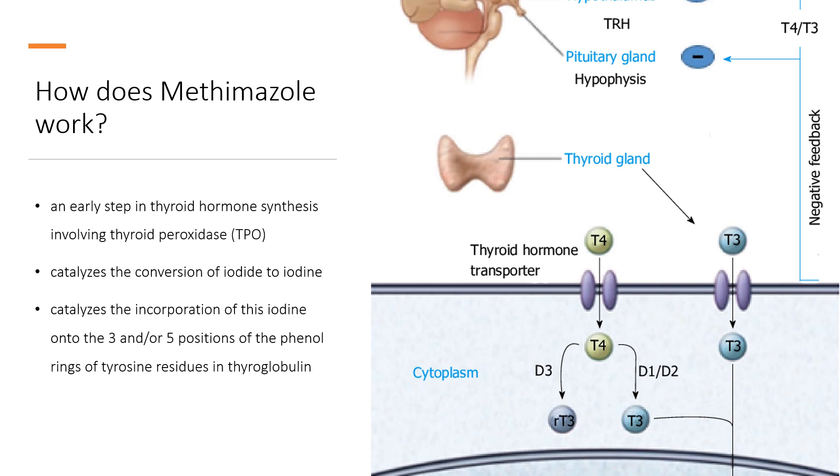Methimazole may directly inhibit TPO, but has been shown in vivo to instead act as a competitive substrate for TPO, thus becoming iodinated itself and interfering with the iodination of thyroglobulin. Another proposed theory is that Methimazole's formyl moiety may interact directly with the iron atom at the center of TPO's heme molecule, thus inhibiting its ability to iodinate tyrosine residues. Other proposed mechanisms with weaker evidence include Methimazole binding directly to thyroglobulin or direct inhibition of thyroglobulin itself.